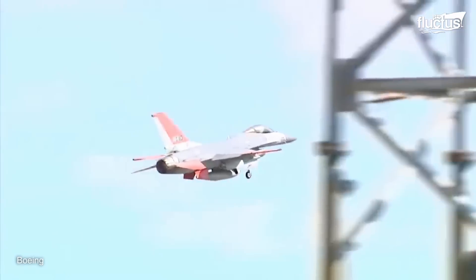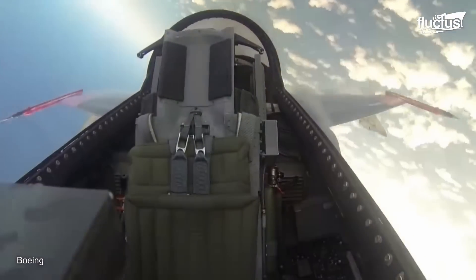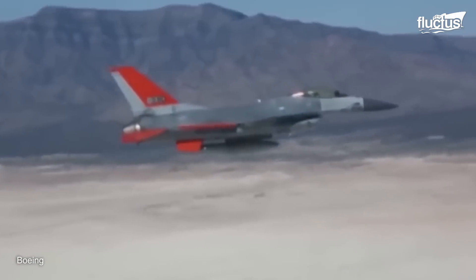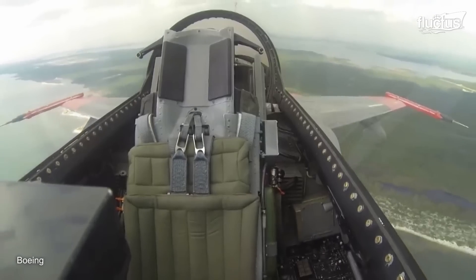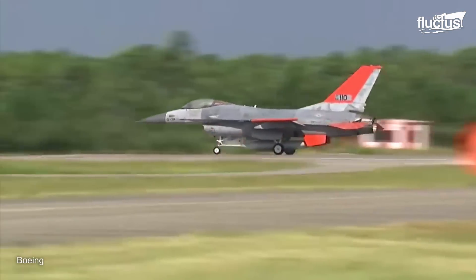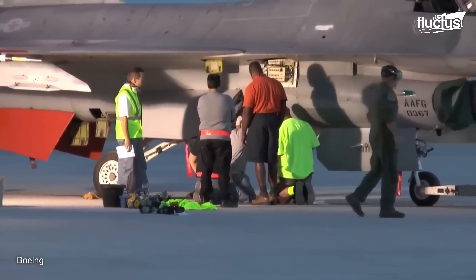Most interesting of all is the fact that QF-16s can not only be controlled remotely, but they can also perform pre-programmed flight paths and maneuvers, mimicking enemy movements and tactics. Who knows? One day, they too may be equipped with stealth functionality, if only to ensure U.S. pilots stay at the top of their game.